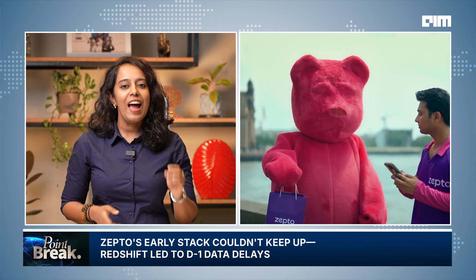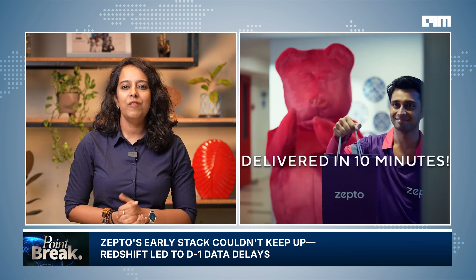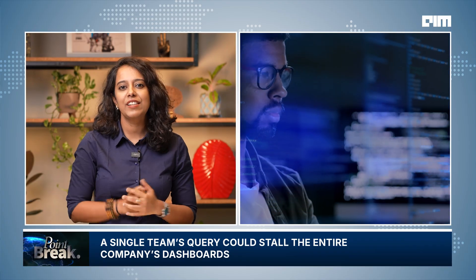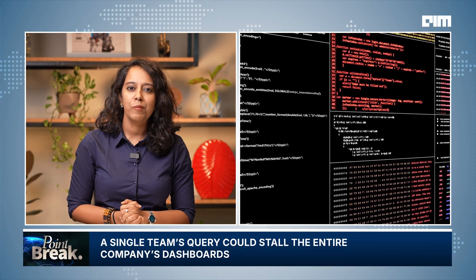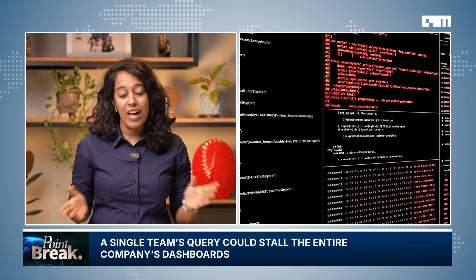In its early days, Zepto's data stack ran on Amazon Redshift. A handful of engineers set it up using Hevo as the ETL tool and a single warehouse instance. But as order volumes grew, the setup began to falter. Queries slowed down and data often arrived a full day late — what the team called D-1 data. Analysts found themselves reacting to yesterday's problems, unable to assess what was happening in real time. And because compute and storage weren't separated, a heavy query by one team could stall the entire system.